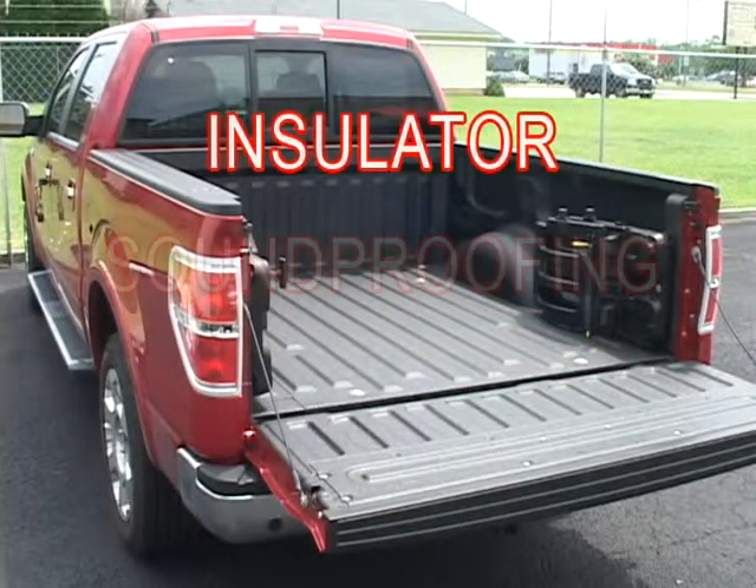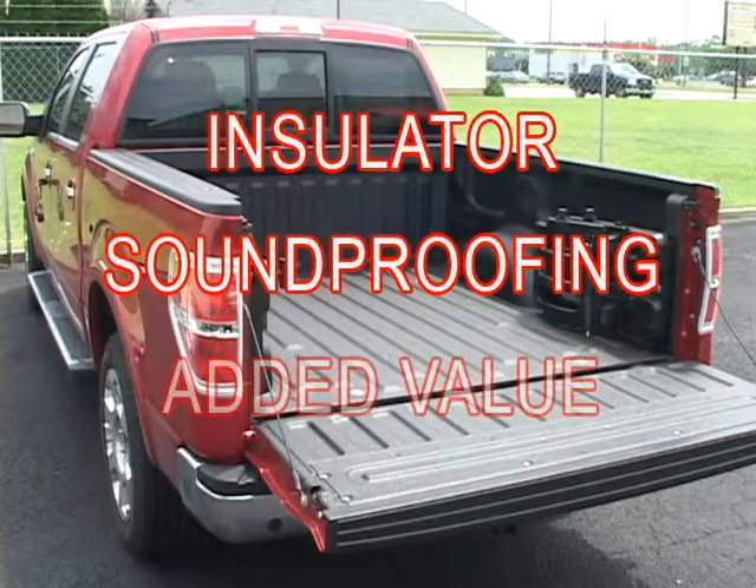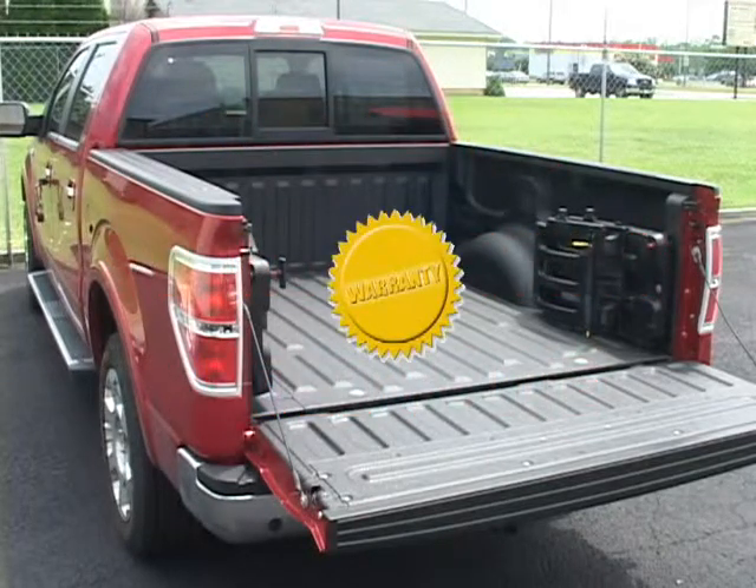It is a great insulator and provides soundproofing, and it adds to your truck's resale value. In fact, our warranty will outlast your truck.